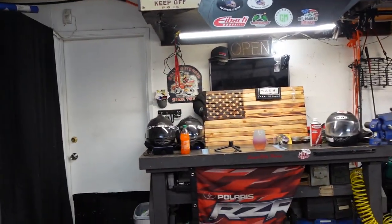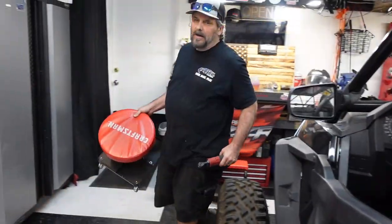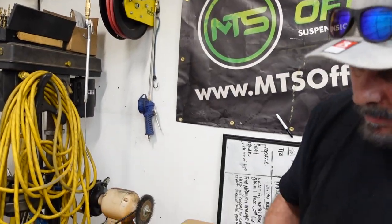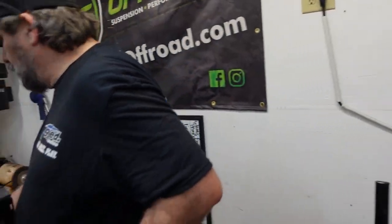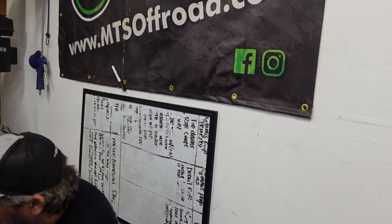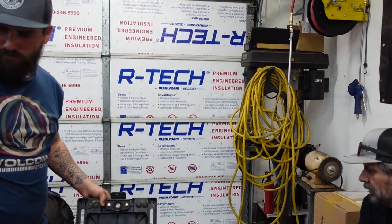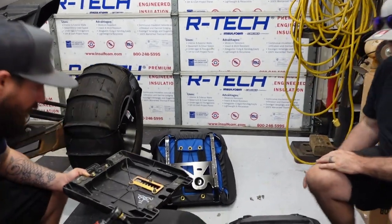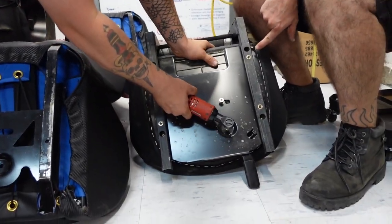I just threw the base on real quick so I could sit in the car and see how it feels, but I didn't have the slider locked, so we're going to do the whole thing properly now. What about the seating position? We ran into an issue before where wearing your Bell qualifier helmet you were bumping the cage on the whoops. Let's find out — we'll get that seat in and see. We need to pull this base off and get the locking mechanism back in.